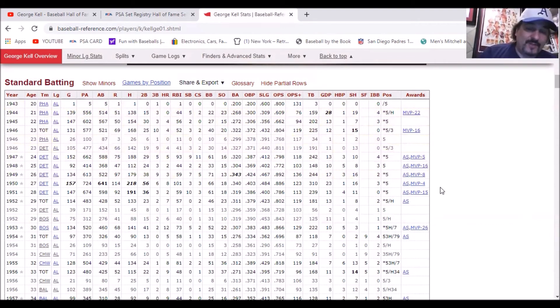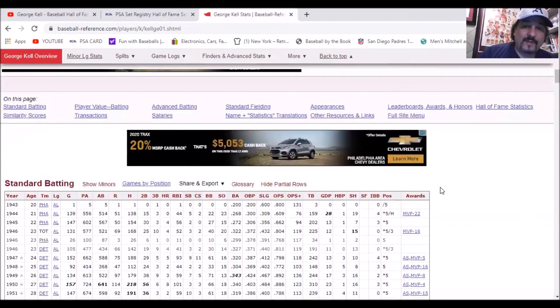So this guy was a pure singles and doubles hitter machine. Great player, great hitter.